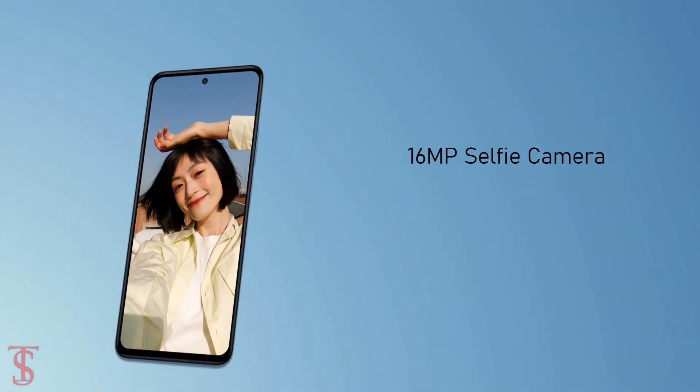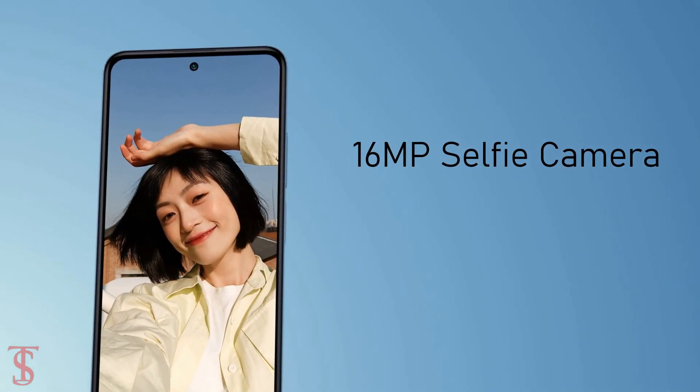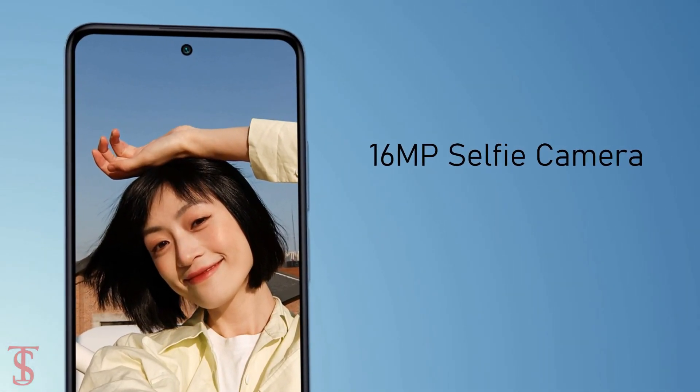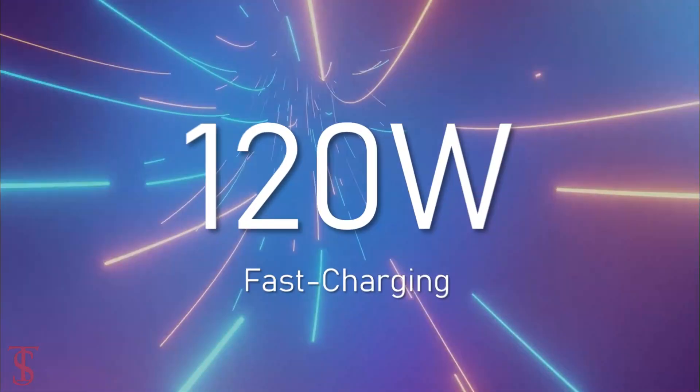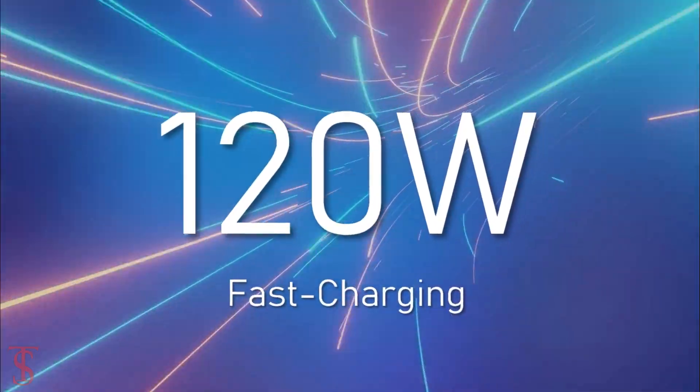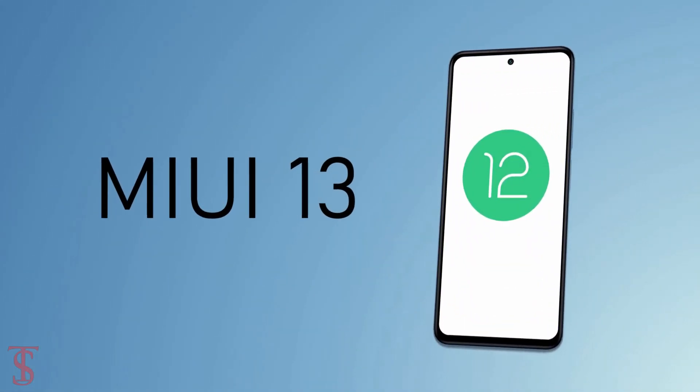At the front, it has a 16MP camera under the hole-punch at the top center. The device is backed by a large 4400mAh battery with 120W fast charging support and runs Android 12 based on MIUI 13 skin on top.